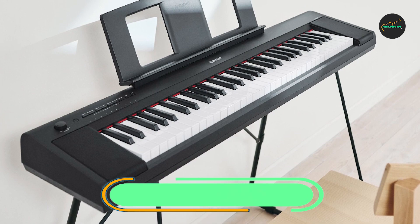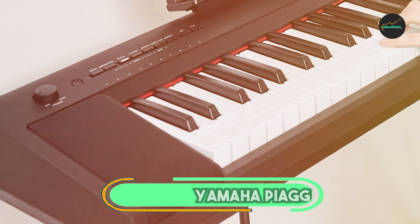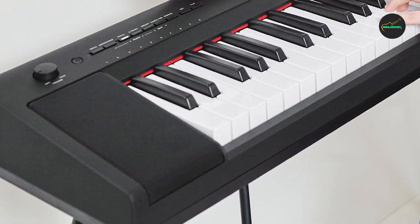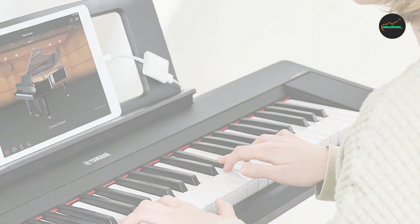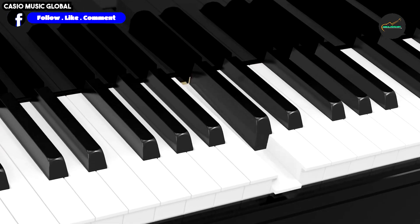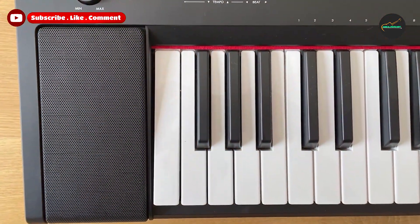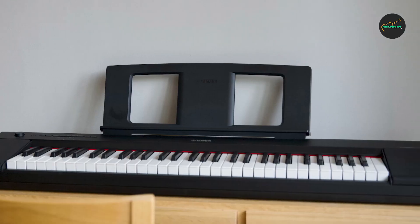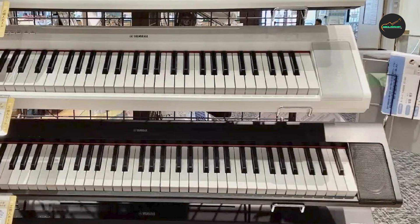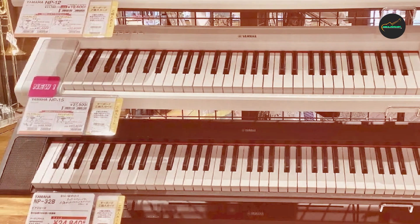The number 5 position is held by the Yamaha Piaggero MP15. The Yamaha Piaggero MP15 is a versatile and compact digital piano that offers a perfect blend of portability and functionality, making it an ideal choice for musicians of all levels. With 61 touch-sensitive keys, it provides a realistic piano playing experience, allowing for expressive dynamics and nuances in your music. The MP15 boasts an impressive array of high-quality instrument voices, including piano, electric piano, strings, and more, enabling you to explore a wide range of musical styles. Its slim and lightweight design makes it easy to transport, suitable for both on-the-go musicians and those with limited space at home.